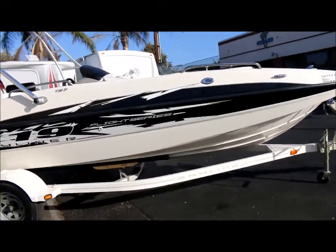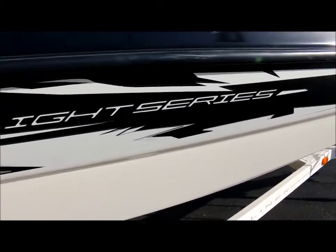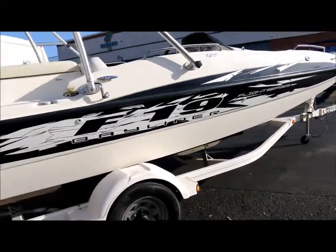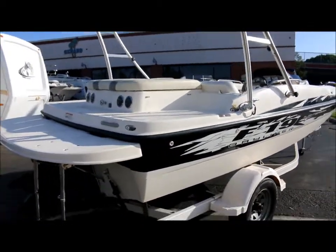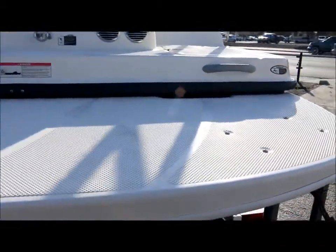Let's look at the other side of the hull. It's got the MerCruiser 4.3L V6 with the Alpha 1 drive — it's super clean, just like brand new. Also, it's got the extended swim platform.